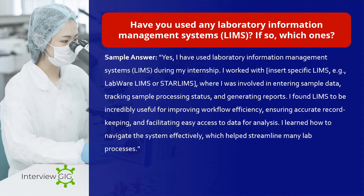Have you used any laboratory information management systems (LIMS)? If so, which ones? Sample answer: Yes, I have used LIMS during my internship. I worked with systems such as LabWare LIMS or STARLIMS, where I was involved in entering sample data, tracking sample processing status, and generating reports. I found LIMS to be incredibly useful for improving workflow efficiency, ensuring accurate record keeping, and facilitating easy access to data for analysis. I learned how to navigate the system effectively, which helps streamline many lab processes.